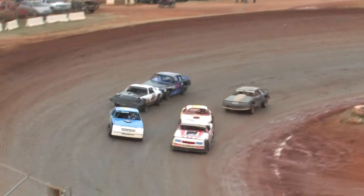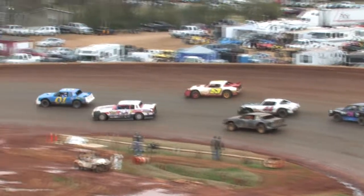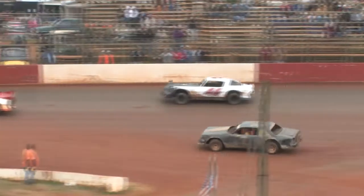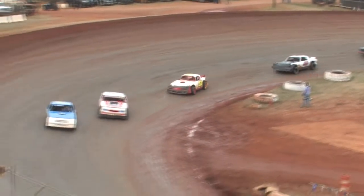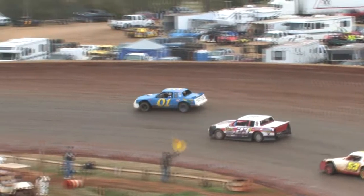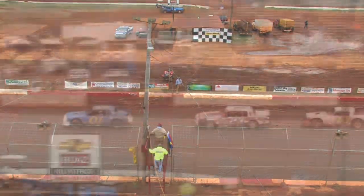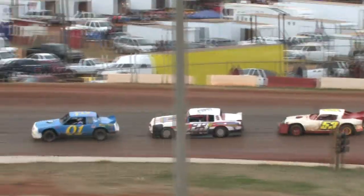Here they are out of fourth, looking good. One more time. Greg Wilkins in the 0-1 car. 23 of Garrett McDonald cutting in the second spot, and the 53 of Brandon. This is an eight lap event. Top four will transfer to the features.